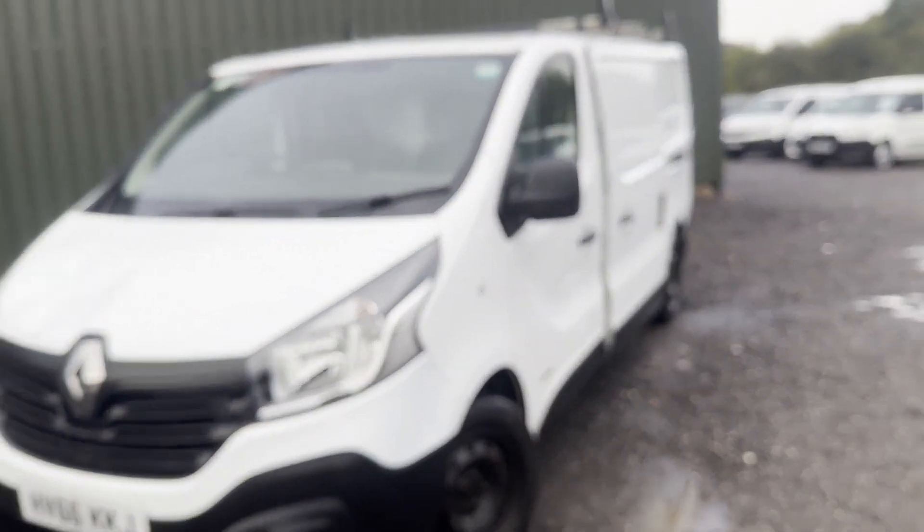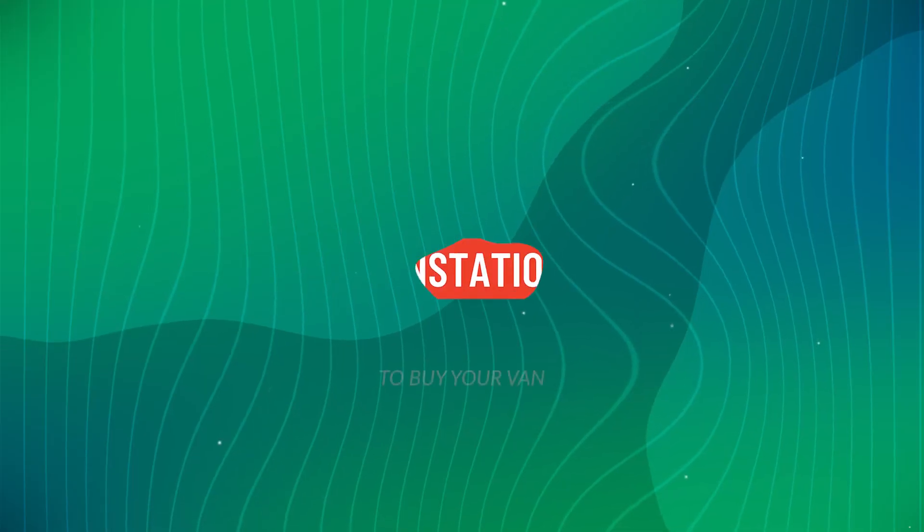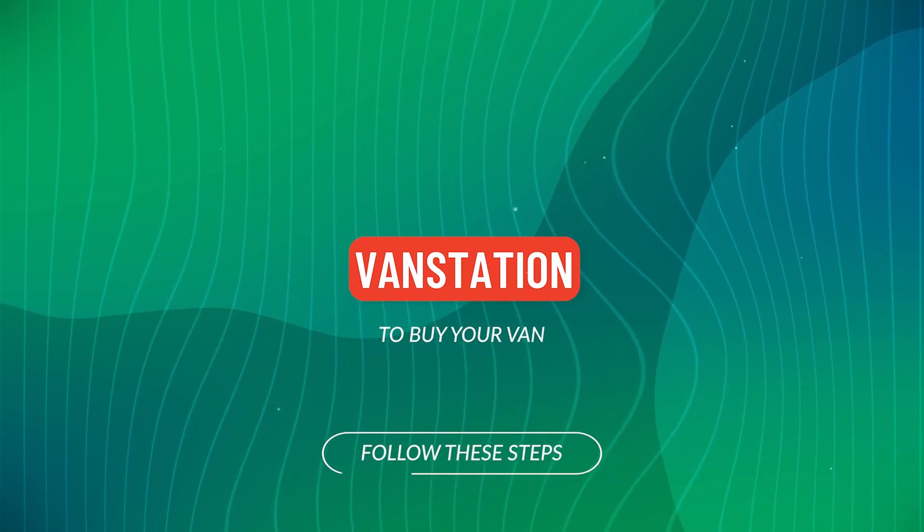Alternatively, call or WhatsApp us on 07401 199 97.